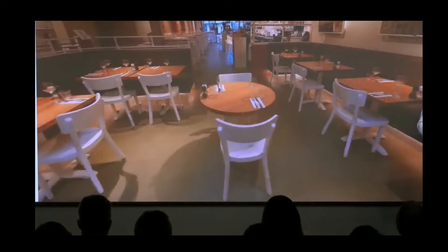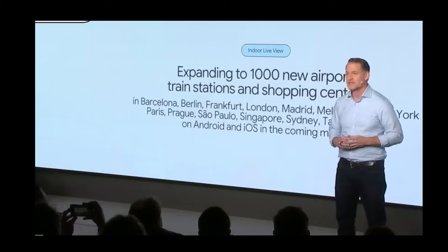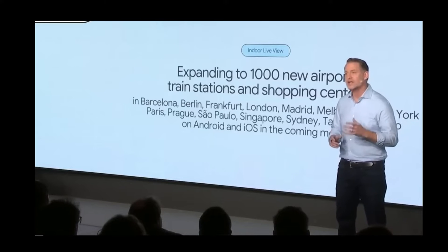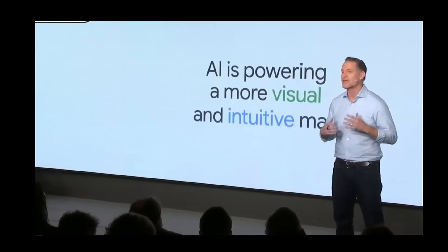Immersive View represents a completely new way to interact with the map, using all the detailed information in Google Maps today and visualizing it in a more intuitive way. Immersive View is just one example of how artificial intelligence is powering a more visual and intuitive map.